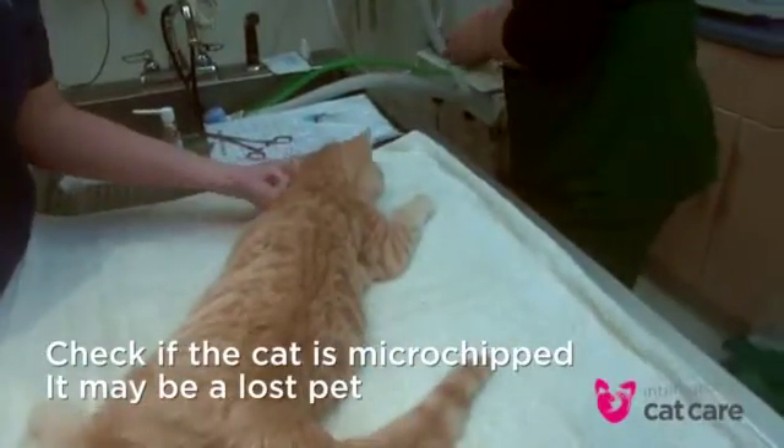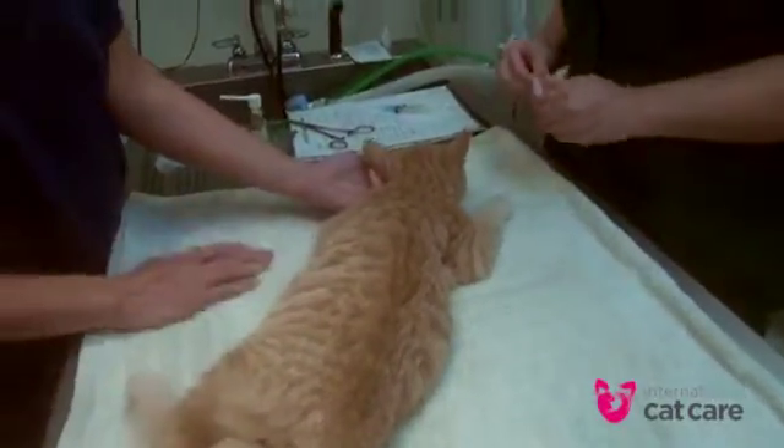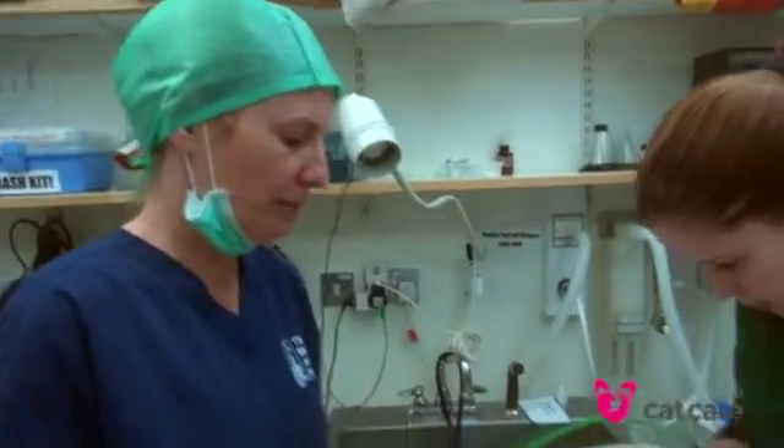Although he behaved quite thoroughly when we injected him, it could be that he's a known, registered cat, so we always scan them first for a microchip before we go ahead with anything else.